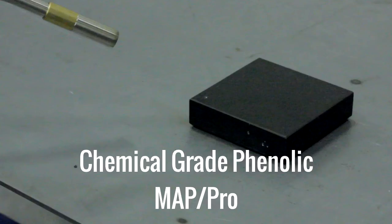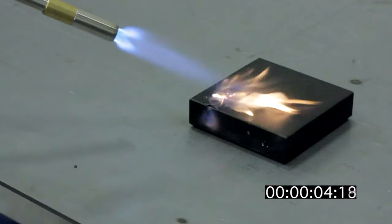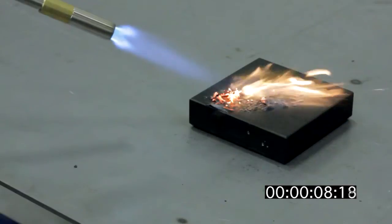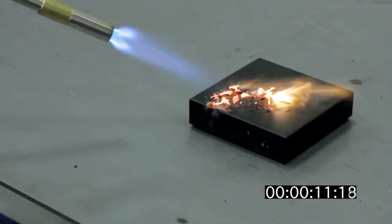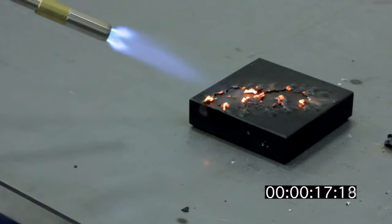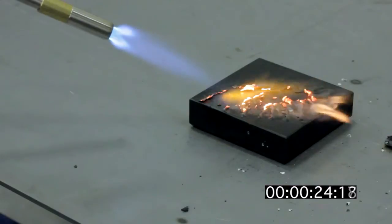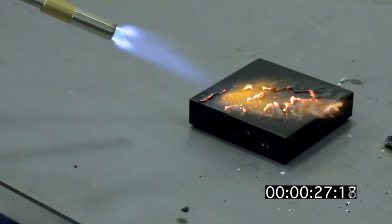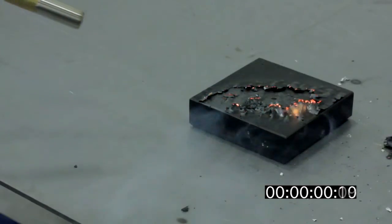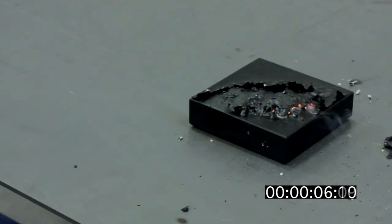Now let's take a look at phenolic. Well our 30 seconds is almost up, let's reset the timer once more and see how long it takes this phenolic block to extinguish itself from the MAP Pro gas. Well it took the phenolic a little over one second longer to extinguish itself than it did on the first test, but with triple the heat, that's really not too bad.